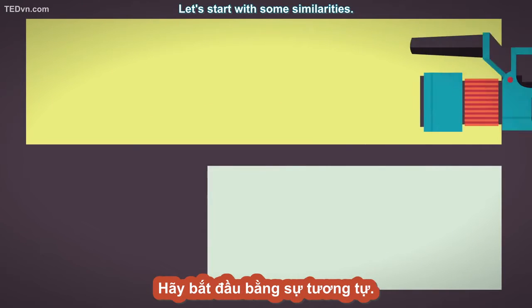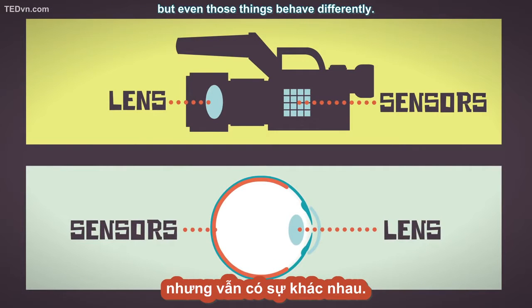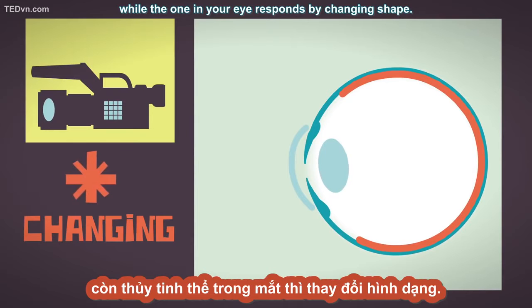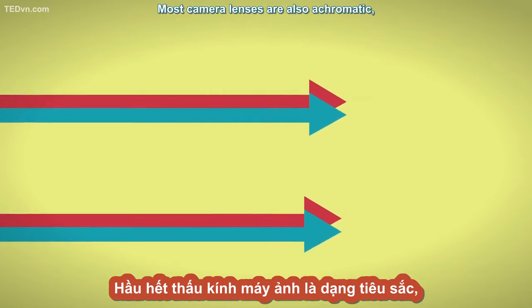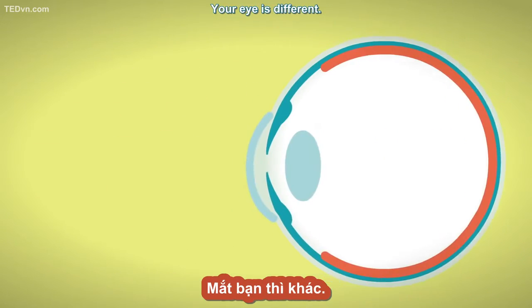Let's start with some similarities. Both have lenses to focus light and sensors to capture it. But even those things behave differently. The lens in a camera moves to stay focused on an object hurtling towards it, while the one in your eye responds by changing shape. Most camera lenses are also achromatic.